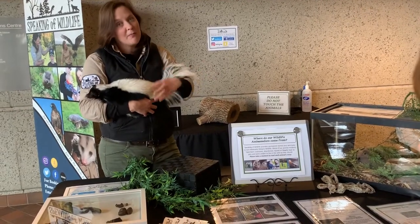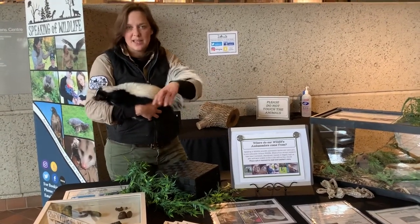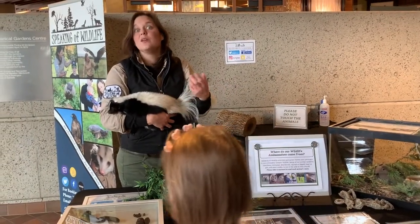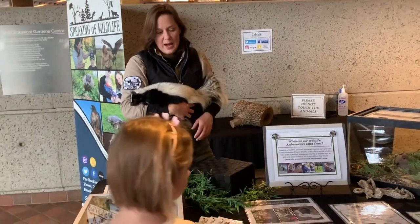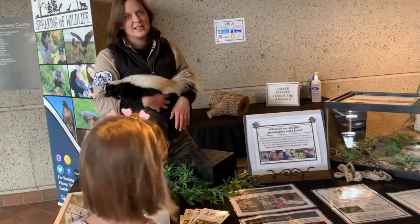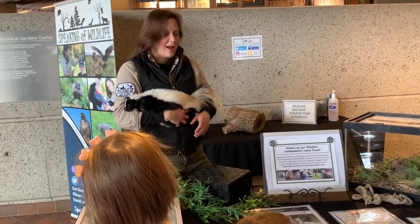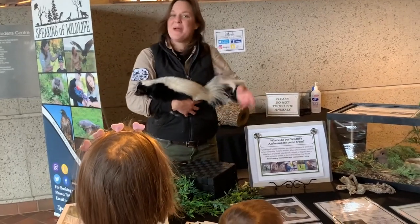Most of our animals come from the rehabilitation center. As an organization, we have a couple of partner centers that keep us in mind if an animal is suited to this kind of thing. We don't have our rehabilitation license at this particular point because we're doing what we're best at.